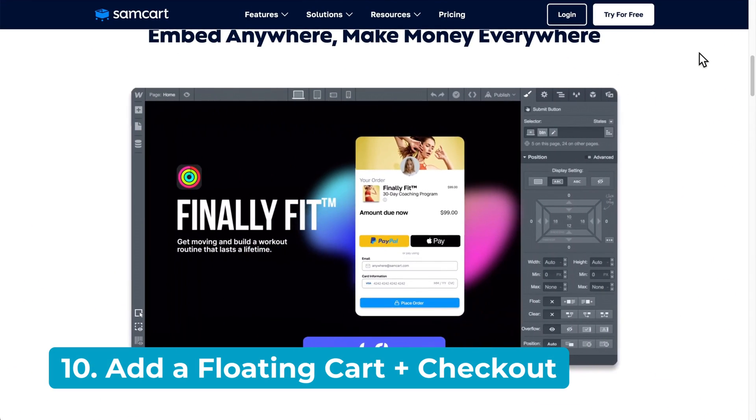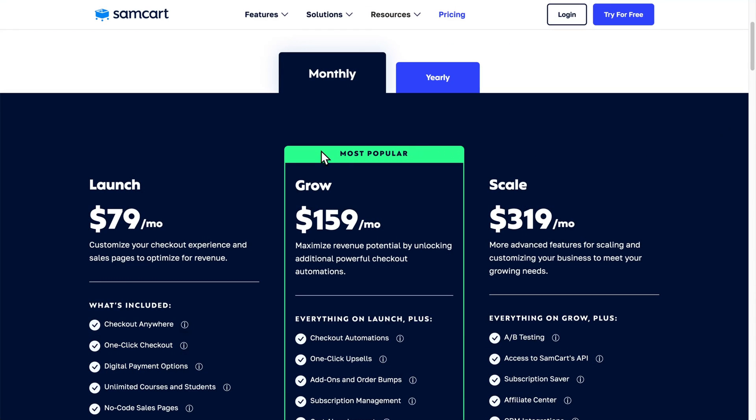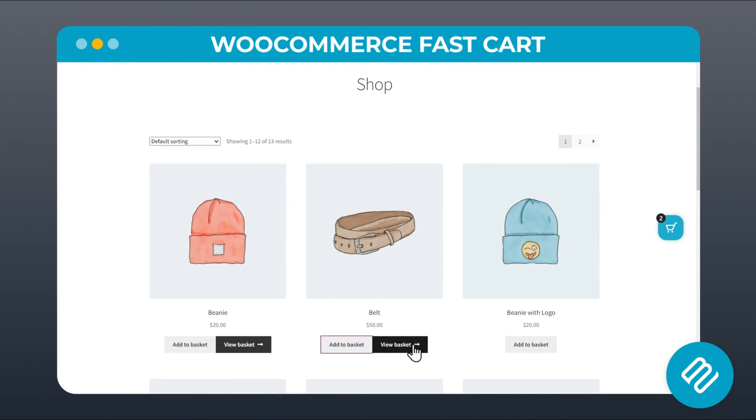Tip number 10. Some of you may know that there's a popular tool called SamCart, which costs at least $79 a month to have a cart and checkout anywhere on your site. But thankfully there are two much cheaper alternatives you can set up in WooCommerce. The first option is to use our WooCommerce FastCart plugin.